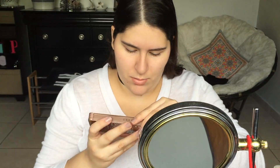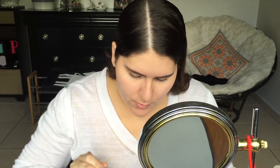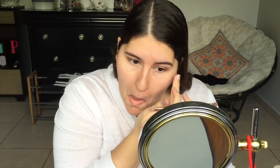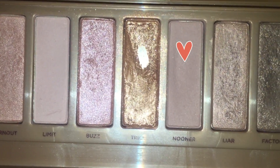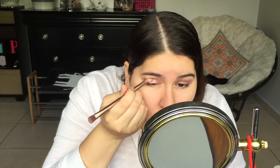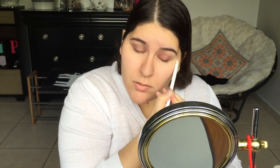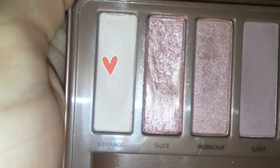Now I'm going to be using the Naked 3 palette by Urban Decay, and this is probably my favorite eye palette because of the rose gold tones. I'm using the color Nooner on my crease and on my lower lash line, just blending that out. Now I'm going to be using the color Buzz on my eyelid — it just adds a nice shimmer — and now I'm blending it all out with the color Strange.